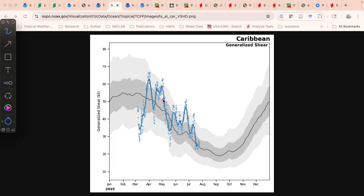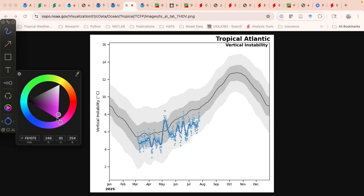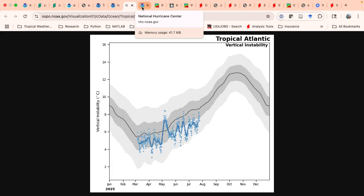Looking at some of our large-scale factors: Caribbean shear, which we talked about running a lot higher than normal, has actually come down to near average now — lower, but still a little bit too hostile for development. The one factor that's probably been the most hostile, at least in the eastern Atlantic, is the stability. Basically, stability is a measure of how easy it is for air to rise. When it's below average, it's hard to get rising motion, hard to get clouds and thunderstorms. We're currently about where you would be on average in May. As SST warms, we're trying to climb up a little toward average, but the large-scale sinking air across the basin is making it hard to get convection, and that could persist for a while.